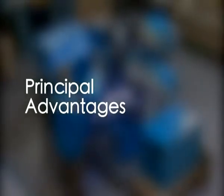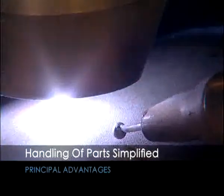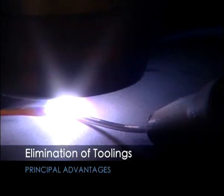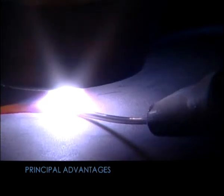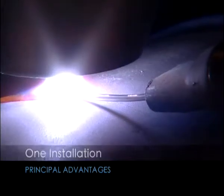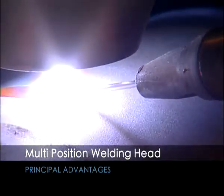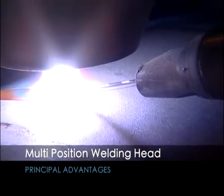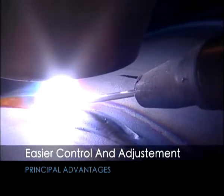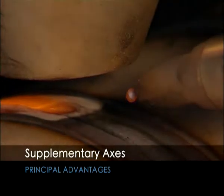The principal advantages of the SAF solution are: simplified handling of parts; elimination of toolings required for aligning and maintaining roundness of shells; one installation for all plasma operations; a multi-position welding head supporting horizontal, vertical up, vertical down, flat, and angular positions; easier control and adjustment; and supplementary axes of welding available by analog control piloted by the control system.